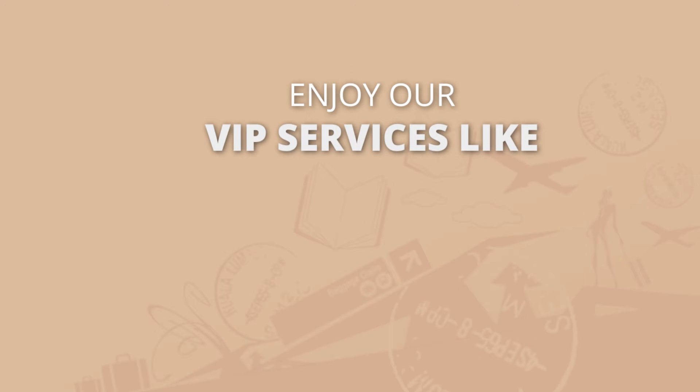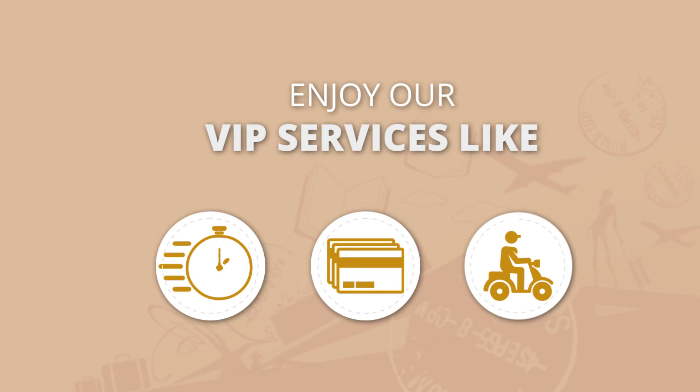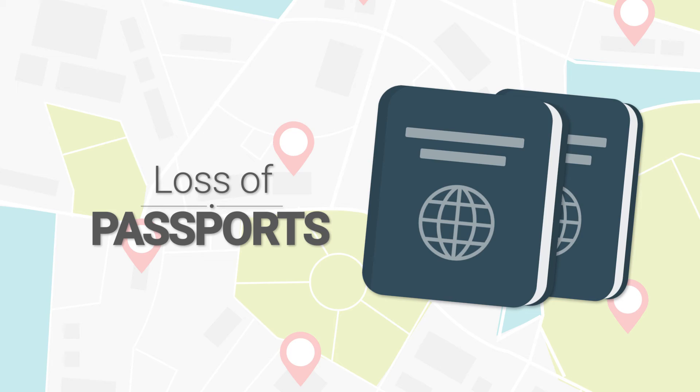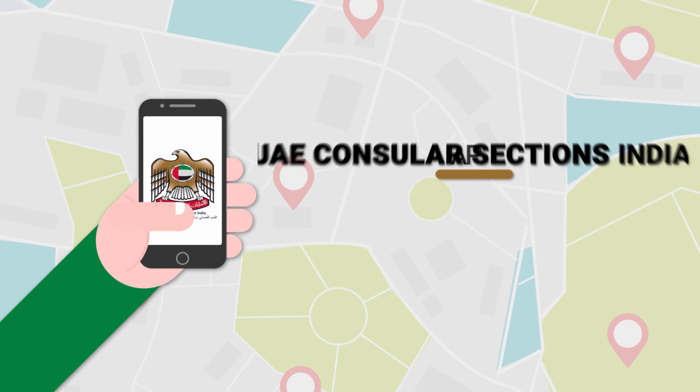Enjoy our VIP services like FastTrack, multi-currency prepaid card facility, and Courier. Moreover, to know about our services, requirements, and fees in just a few clicks, download the UAE Consular Sections India app today.